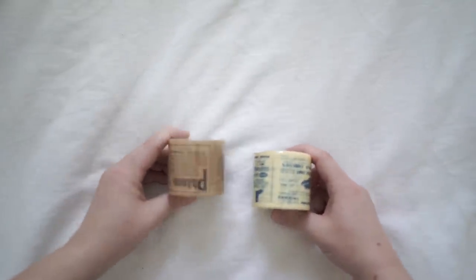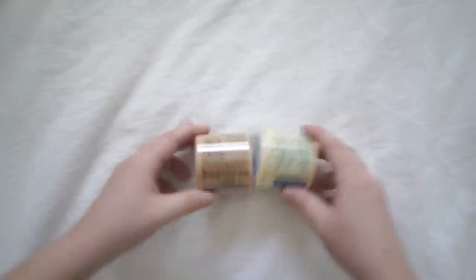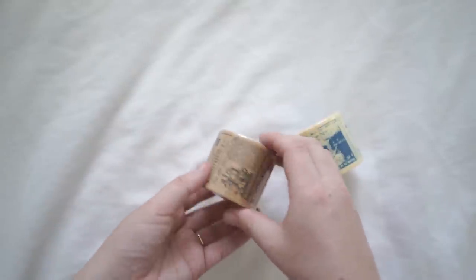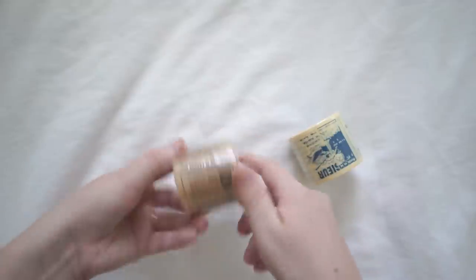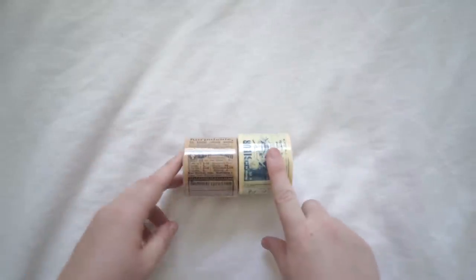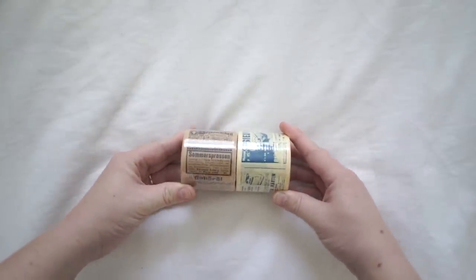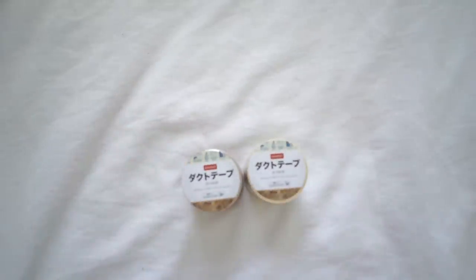Next are these really large washi tapes — I would say they're vintage themed. This one has old magazine or newspaper-type cutouts. This one is more yellowy and this one's more brown. I'll be using these in my future videos, so I'll let you guys know when I do use them so you know they're from Daiso.